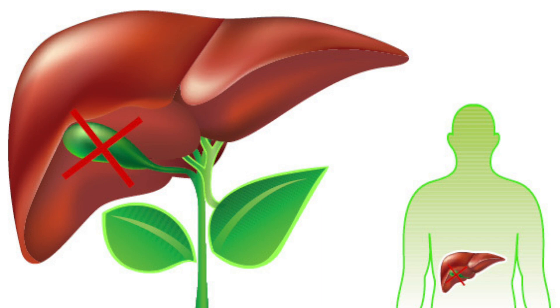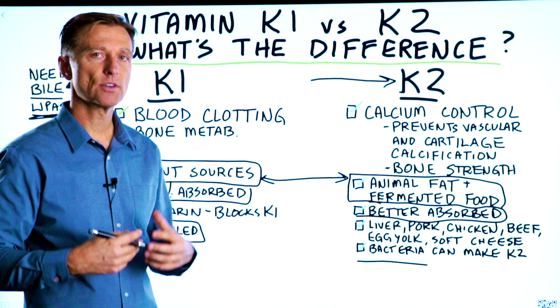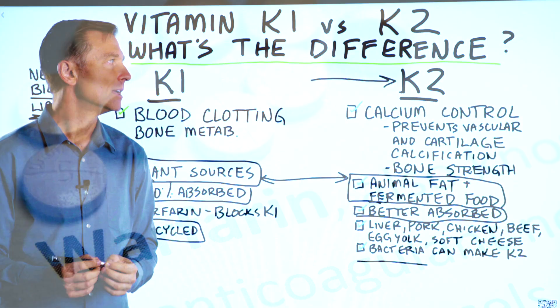If you had your gallbladder removed, that could also create a deficiency because you're not going to make enough bile — in which case you just need to take purified bile salts. If you have a fatty liver or your liver is damaged, you won't be able to make bile to absorb these two fat-soluble vitamins either.